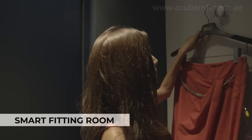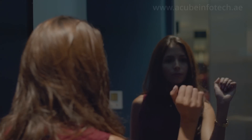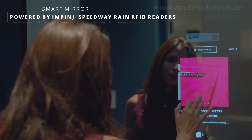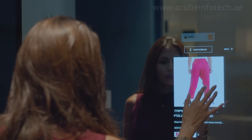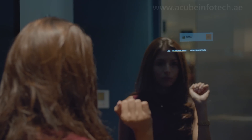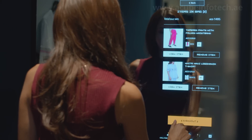The smart fitting room engages shoppers by bringing the digital world into the physical store. The smart mirror solution from ACUBE recognizes the tagged items that are brought into the dressing room. It provides the customer with information like prices, size, availability, colors and matching accessories.